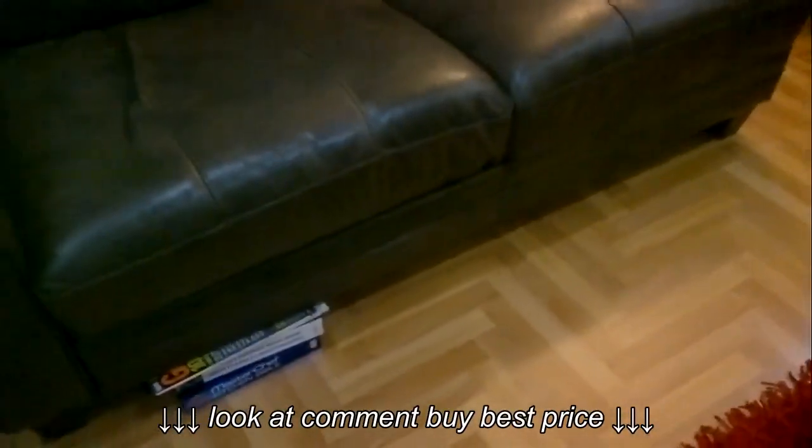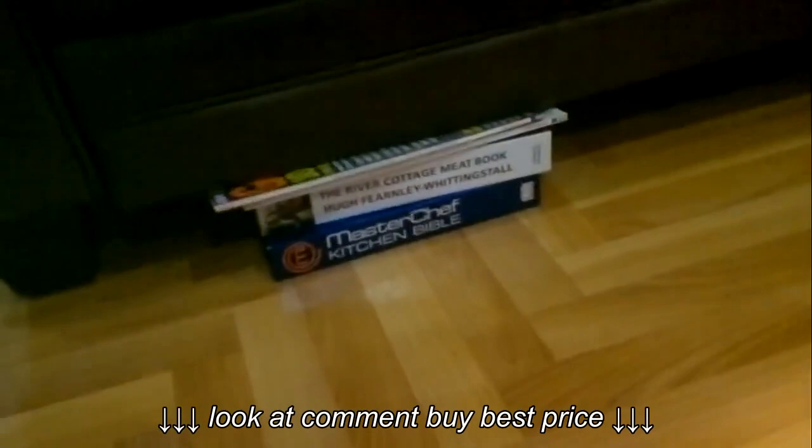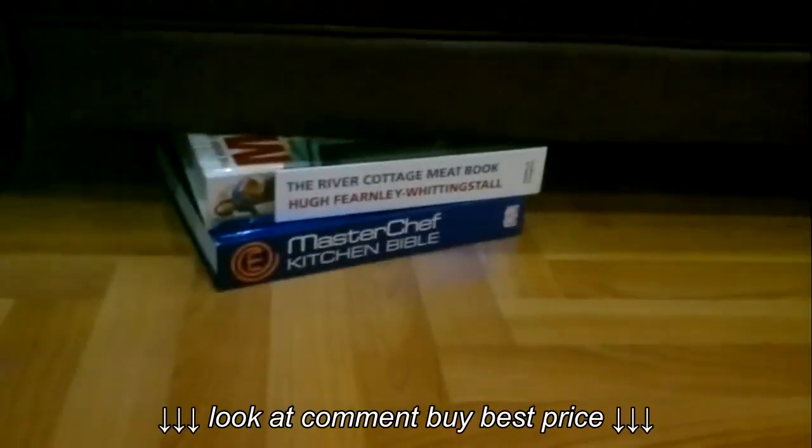On this side of the sofa you can see there are two books and two magazines holding the sofa up. If I now remove those magazines, you should be able to see the sofa drop. Notice how much it's dropped — I can barely get three fingers in on that side.